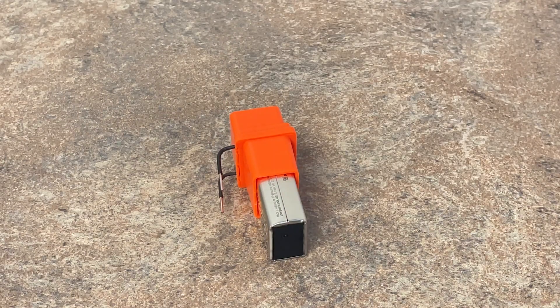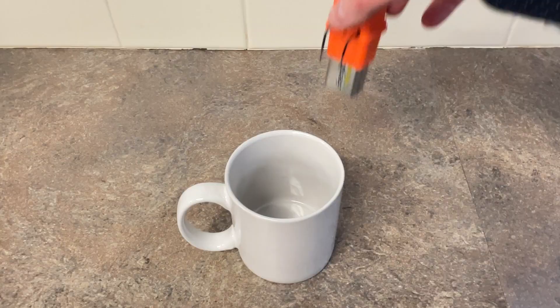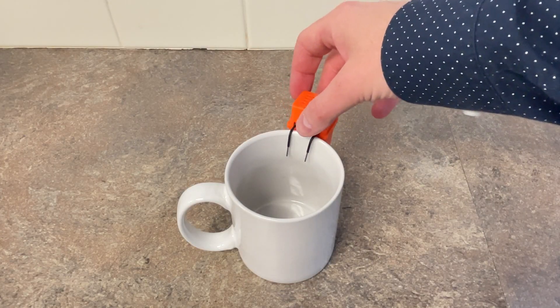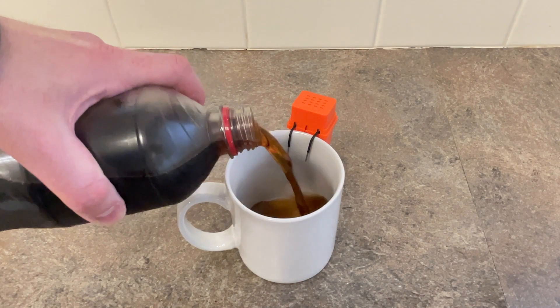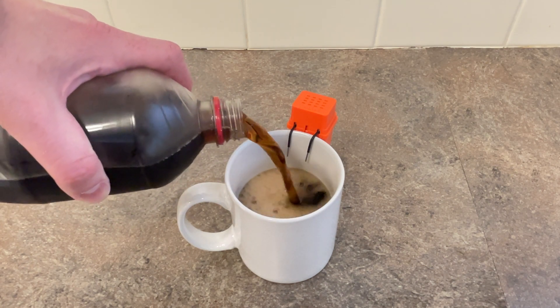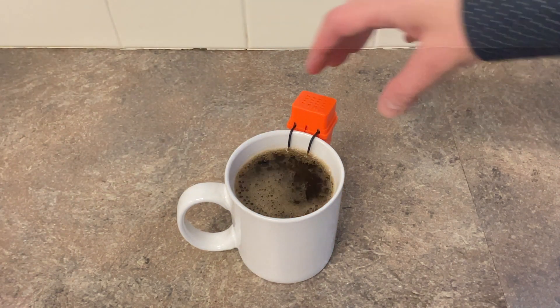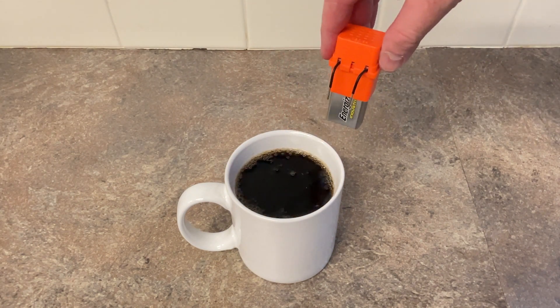Another option when pouring liquids is to use a liquid level indicator. This device sits on the rim of a coffee cup or drinking glass, and when the liquid reaches the sensors it makes a sound to let you know to stop pouring.